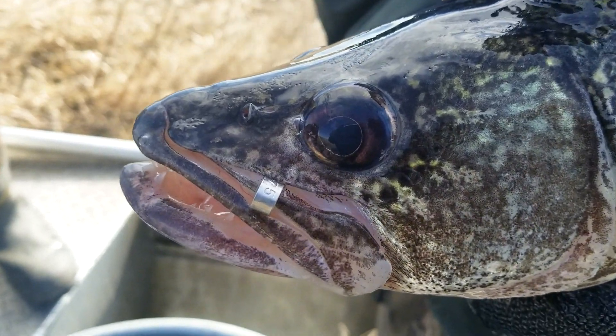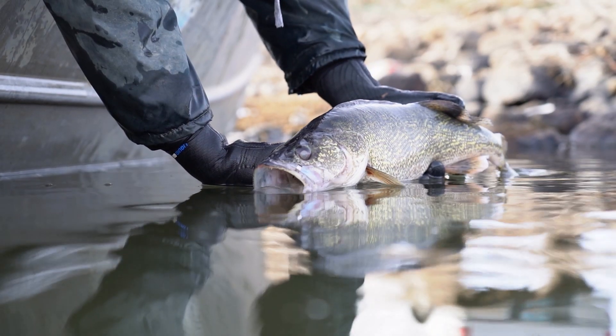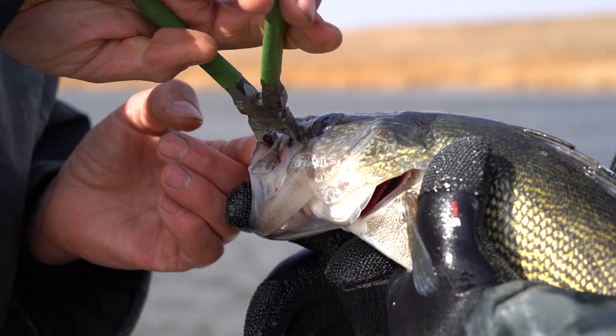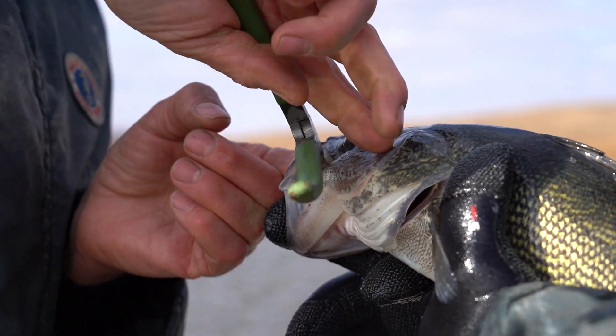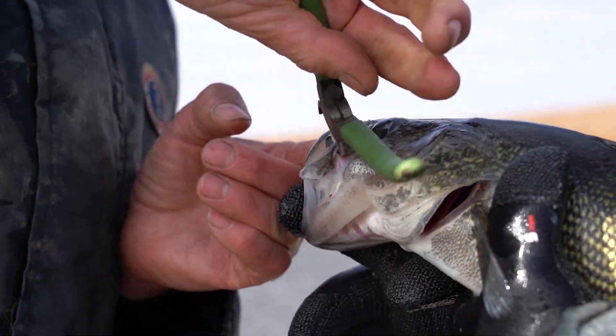Anglers targeting walleyes on certain lakes in North Dakota this year may come across a little metal jaw tag with a number on it. There are active tagging studies on three lakes: Antelope Lake in Pierce County, Rice Lake in Emmons County, and Lake Sakakawea, which is now in its third year of a tagging project.